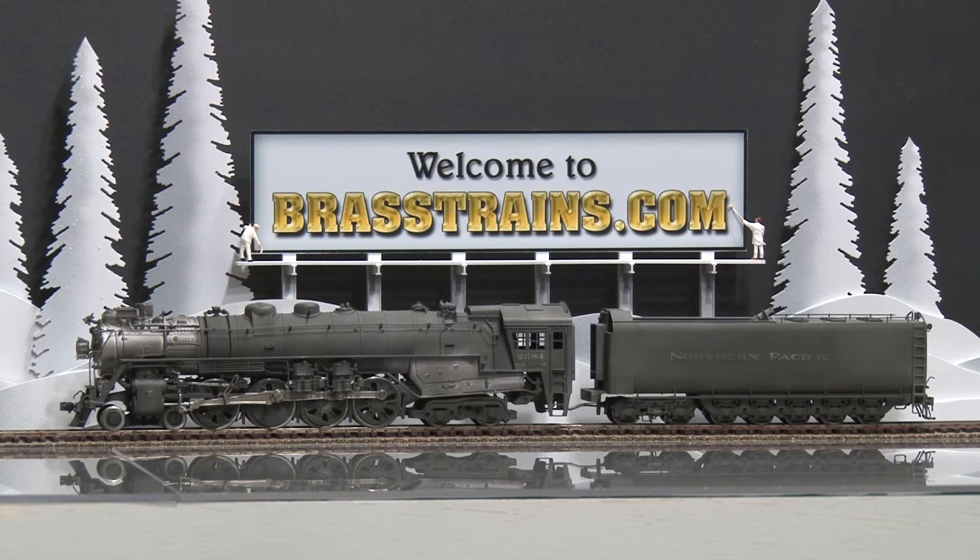It has an open frame motor. There are no operating lights and no back head detail. And we'll demonstrate how it runs.